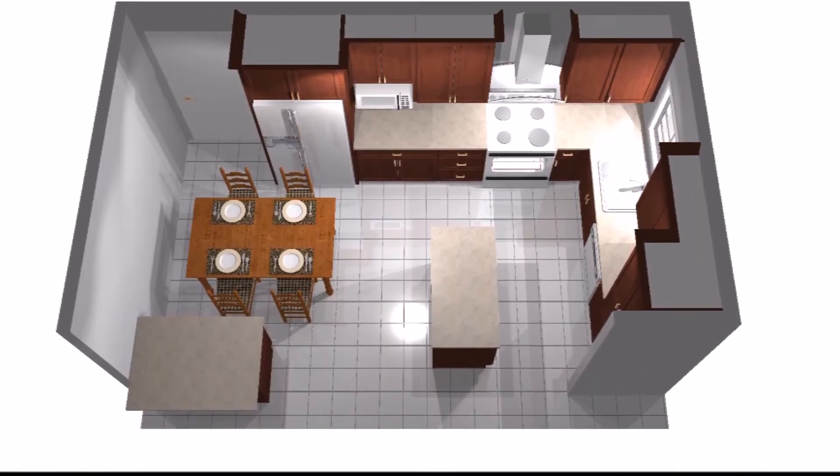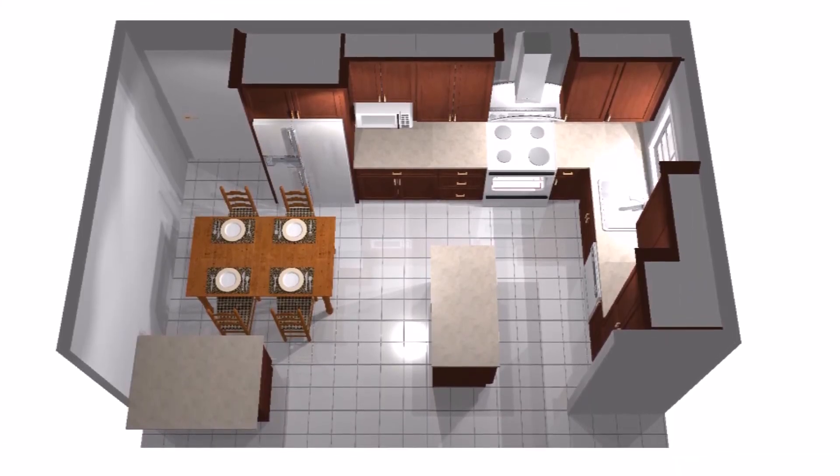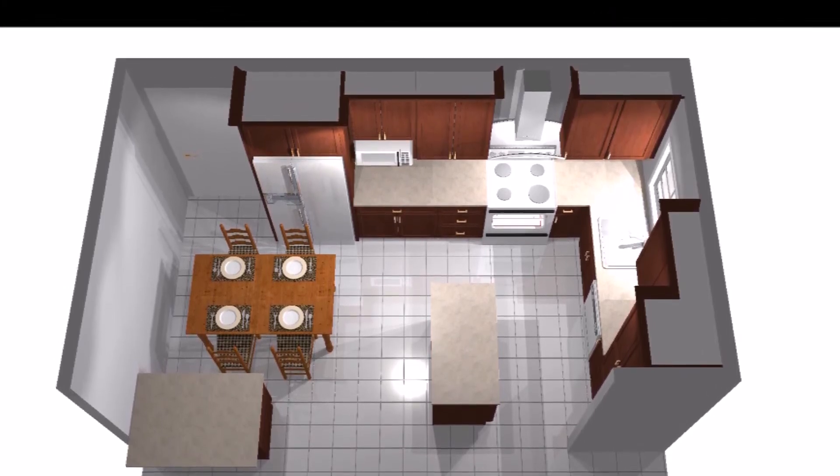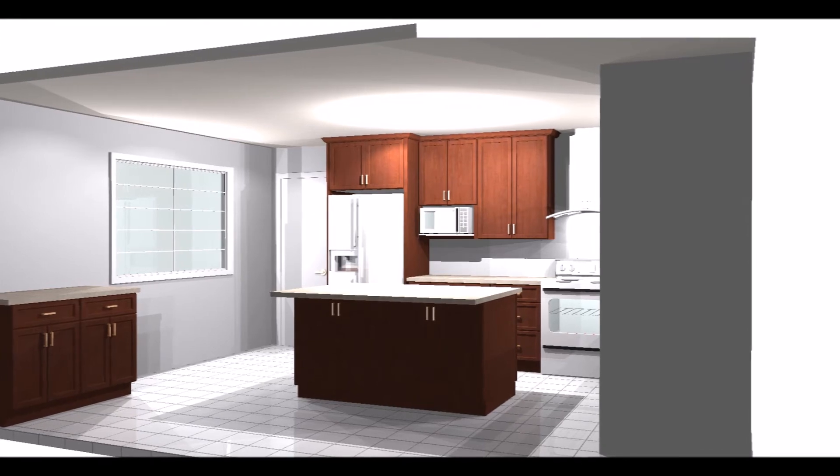The popcorn ceiling was removed in the adjoining family room and we chose the most beautiful color called Sophistication by Kelly Moore that we painted the family room and kitchen in.